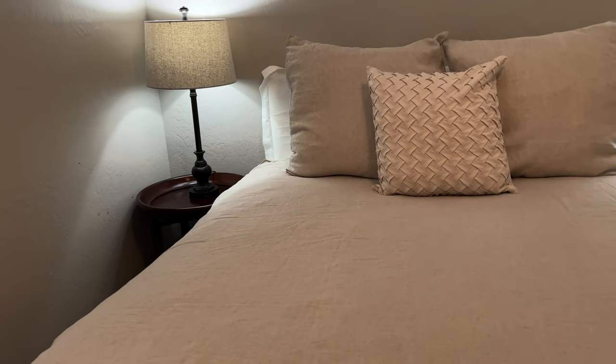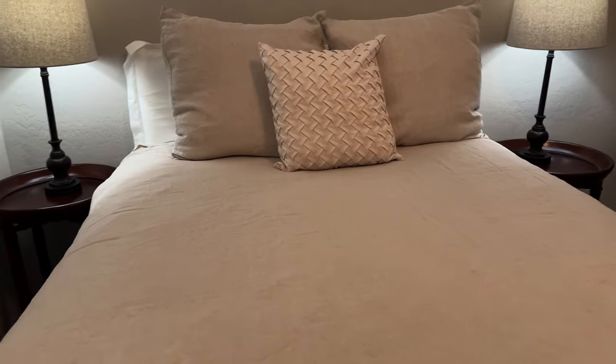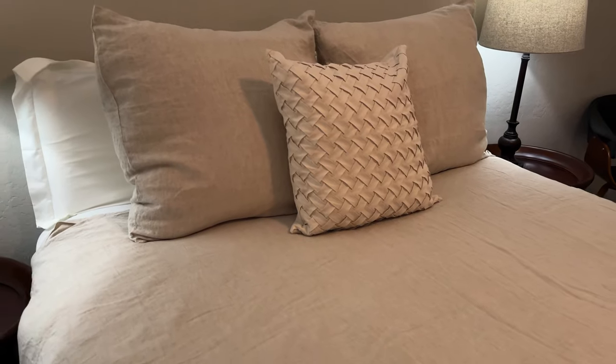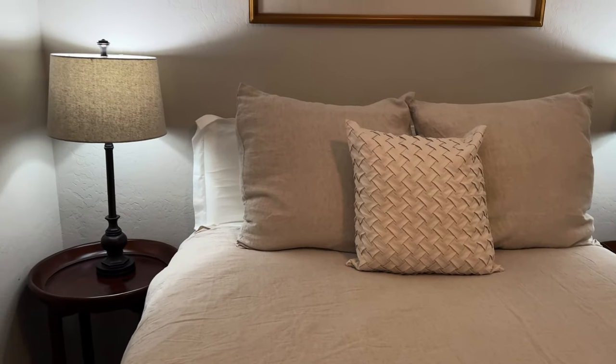I just decided to have everything matching as far as lamps and matching side tables. I've got to fix that later — it's a little bit slanted.